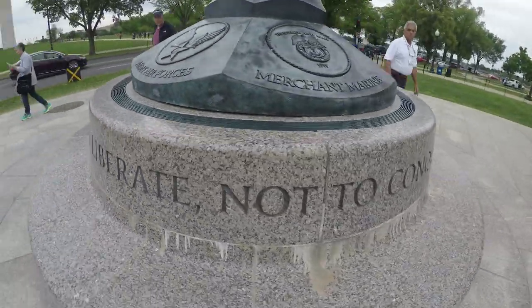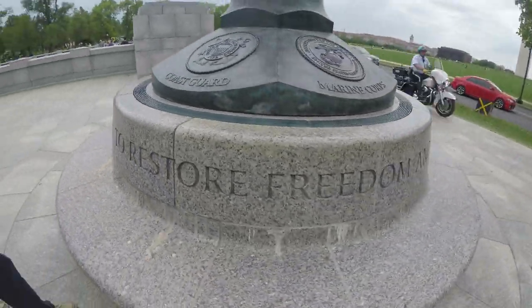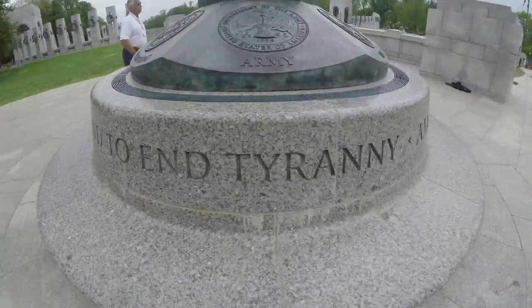Americans came to liberate, not to conquer, to restore freedom and to end tyranny. Hey guys, I'm Marwan and today we're going to check out a few DC monuments. We're going to check out the Washington Monument, World War II Memorial, and the Abraham Lincoln Memorial. So let's go.